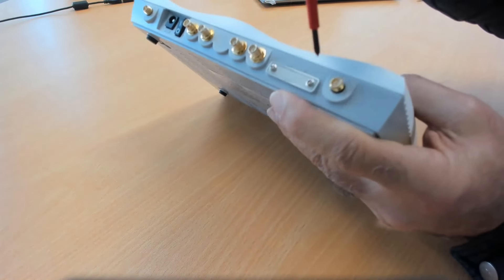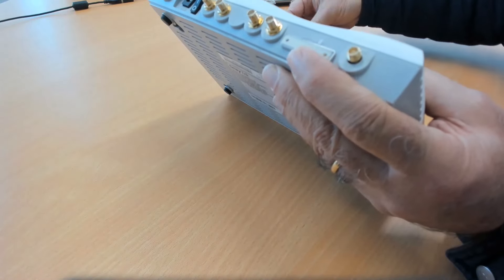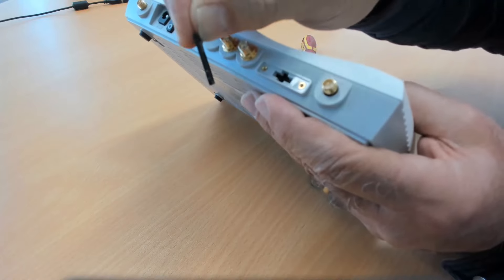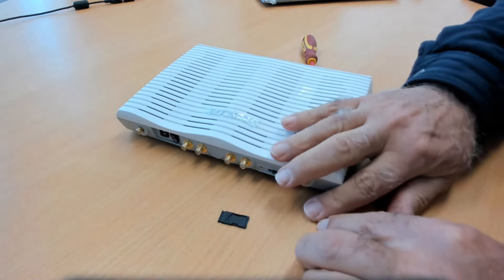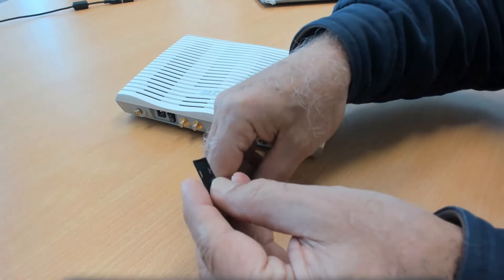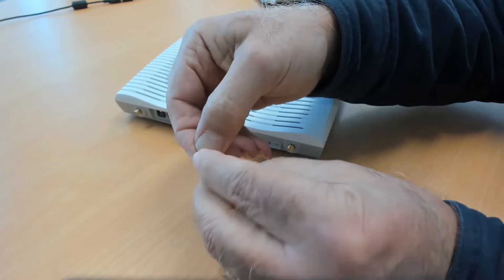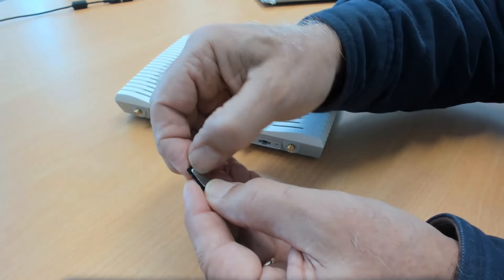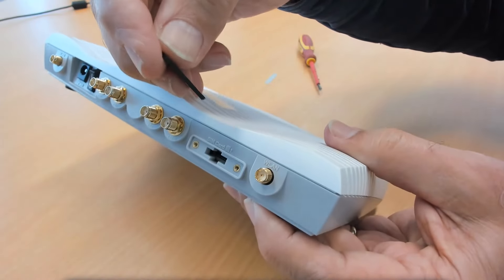We first need to remove the cover on the router's rear to install the SIM card. Remove the SIM card holder by first pushing it in and it will pop out. Notice that it has two sides, so we can install two nano SIM cards. Let's install a Telstra card into the SIM 1 side and an Optus one into the SIM 2 side. If you're only installing one SIM card, install it into the SIM 1 side, which will end up on top. Now carefully insert the carrier back into the SIM slot in the router and refit the SIM card cover.